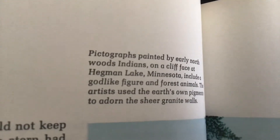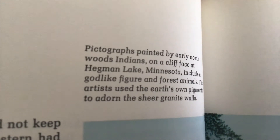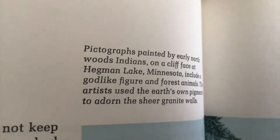Images painted by early north woods Indians on a rock face at Hegman Lake, Minnesota, include a goblin figure and forest animals. The artists used the earth's own pigments to adorn the sheer granite walls.